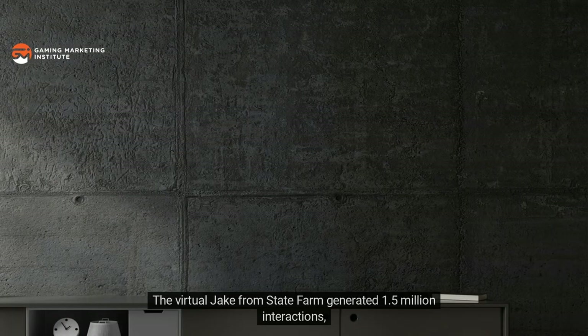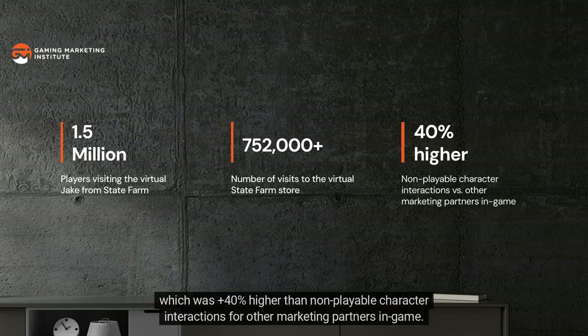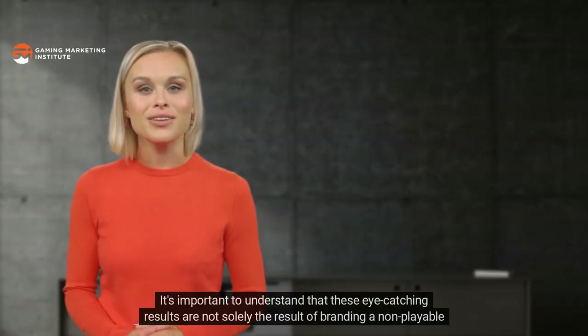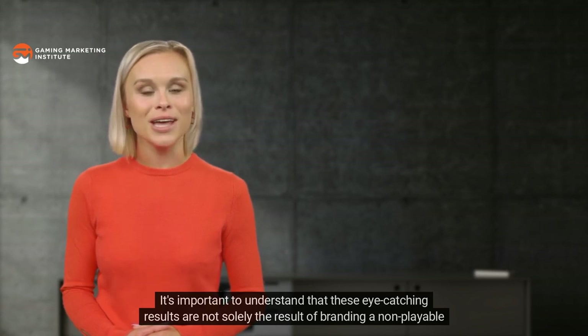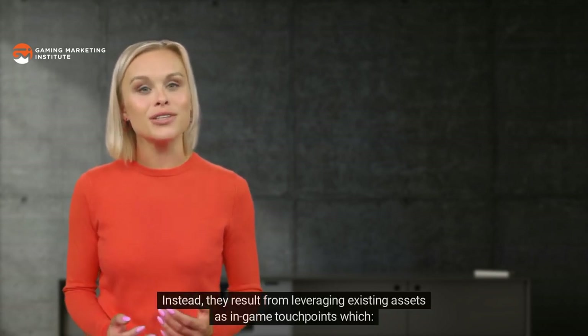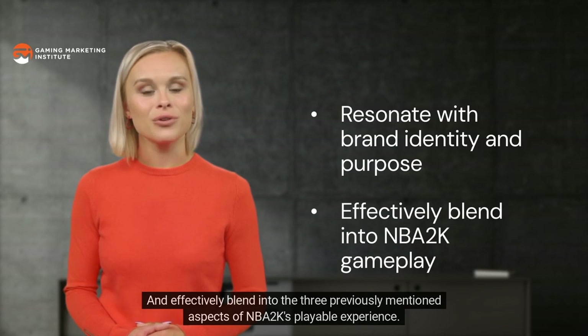The virtual Jake from State Farm generated 1.5 million interactions, in addition to 752,000 players visiting the State Farm in-game store — 40% higher than non-playable character interactions for other marketing partners in-game. These impressive results are not solely the result of branding a non-playable character and opening a virtual store. Instead, they result from leveraging existing assets as in-game touchpoints which resonate with State Farm's brand identity and effectively blend into the three previously mentioned aspects of NBA 2K's playable experience.